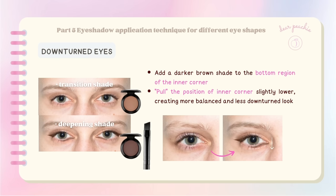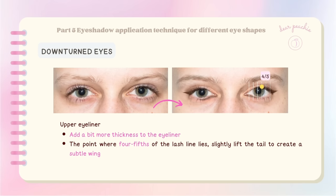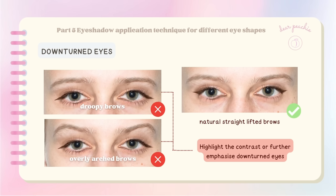For the inner corner, tight lining along the lash line can help pull it lower. On the upper lash line, you can add a bit more thickness to the eyeliner, and as you reach the point where four-fifths of the lash line lies, slightly lift the tail to create a subtle wing — adding a gentle lift to the outer corner. Note that the eyeliner in the outer corner should be drawn at the same level or higher than the inner corner eyeliner. Go for natural, straight brows to complement your eye shape.